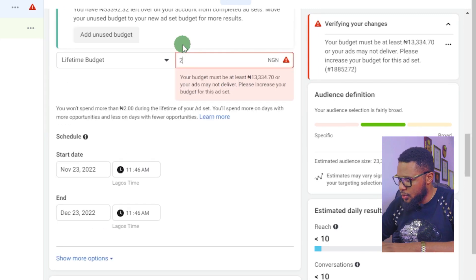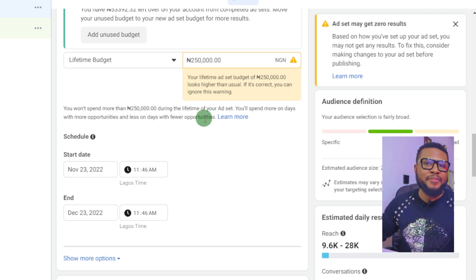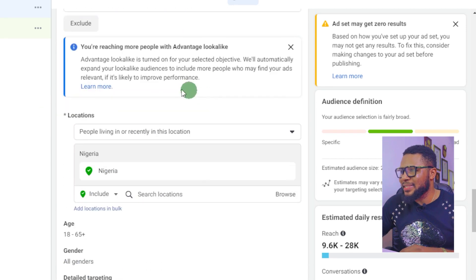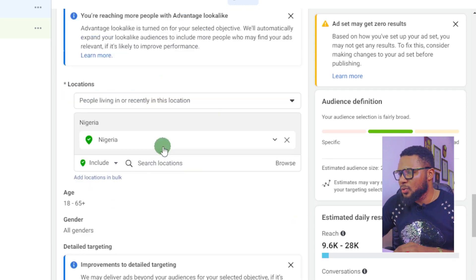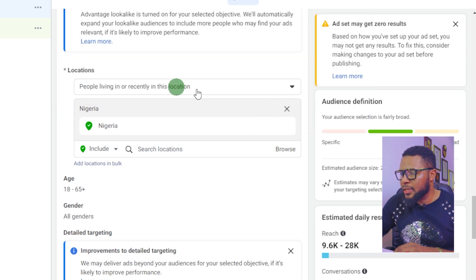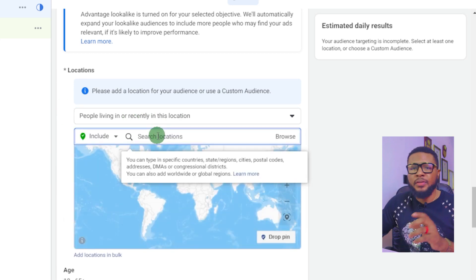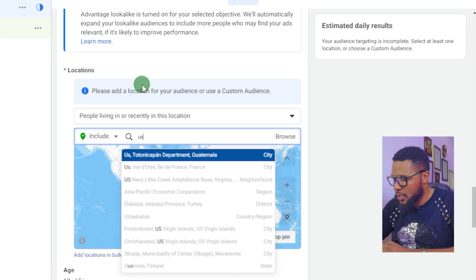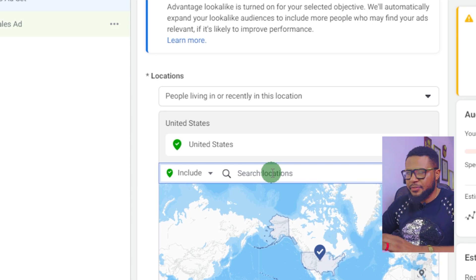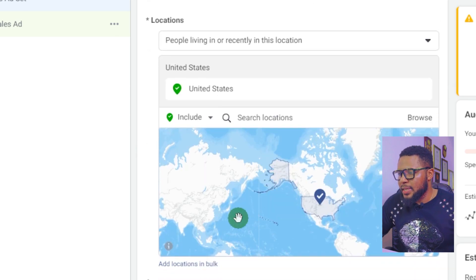Scroll down and select your budget. Select 'Lifetime Budget' and type in any amount you want — it doesn't mean you're going to spend all of it. You can stop the ads whenever you want or whenever your budget is exhausted. Then scroll down to your audience — this is the important part. Go to locations and uncheck Nigeria if you're in Nigeria, or uncheck your country if you're in Africa. We are targeting people in first-world countries, so select United States.